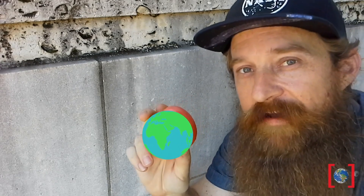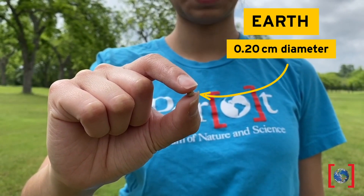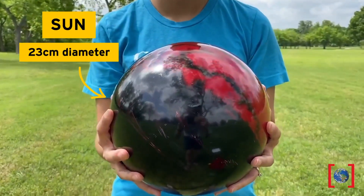My friend Jessica has a model in mind. You interested? Alright, come on, let's go! Begin with Earth as the size of a peppercorn. If Earth was the size of a peppercorn, the sun would be about the size of this bowling ball.